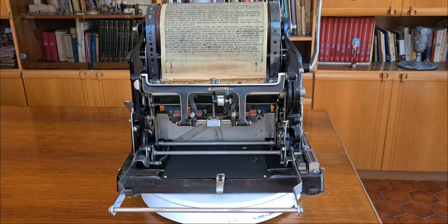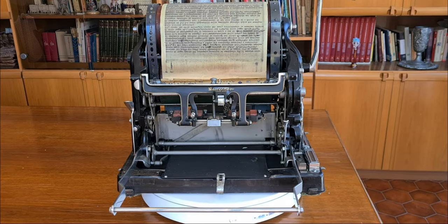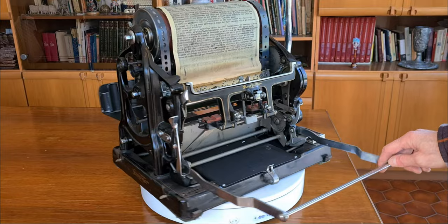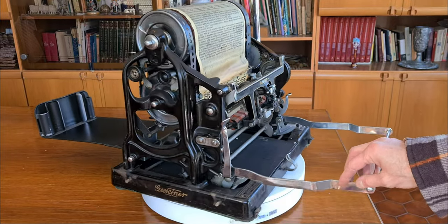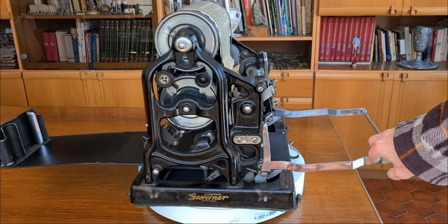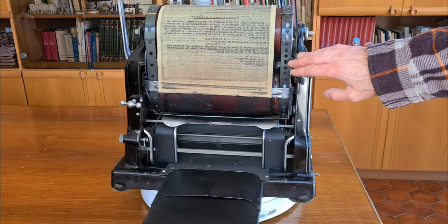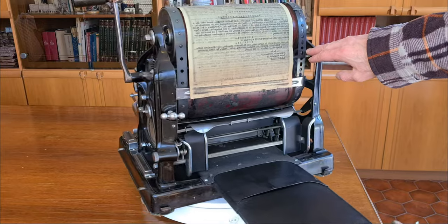Hello everybody. This is a cyclostyle. It's a Gestetner model, could be dated from around 1922 to 1929. Gestetner is one of the most famous manufacturers of cyclostyles.